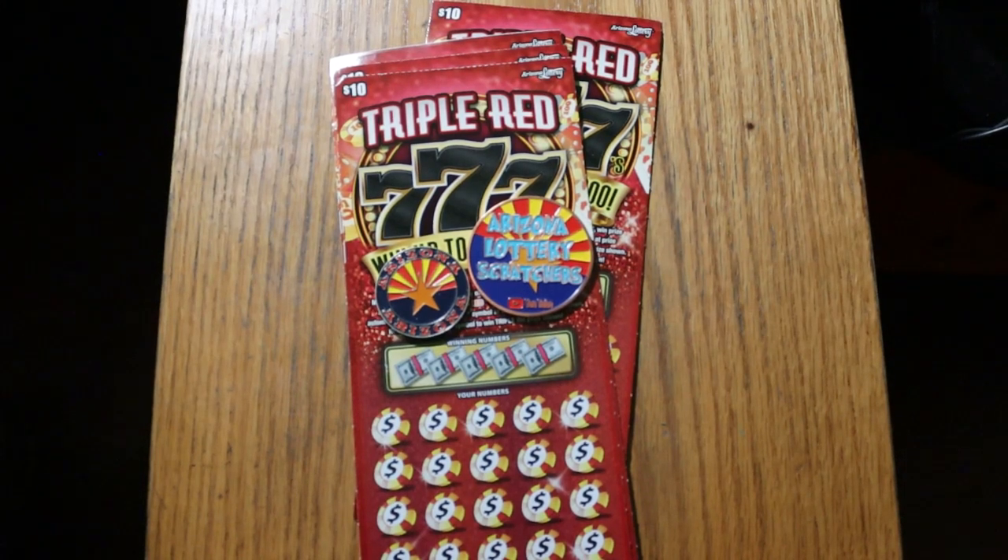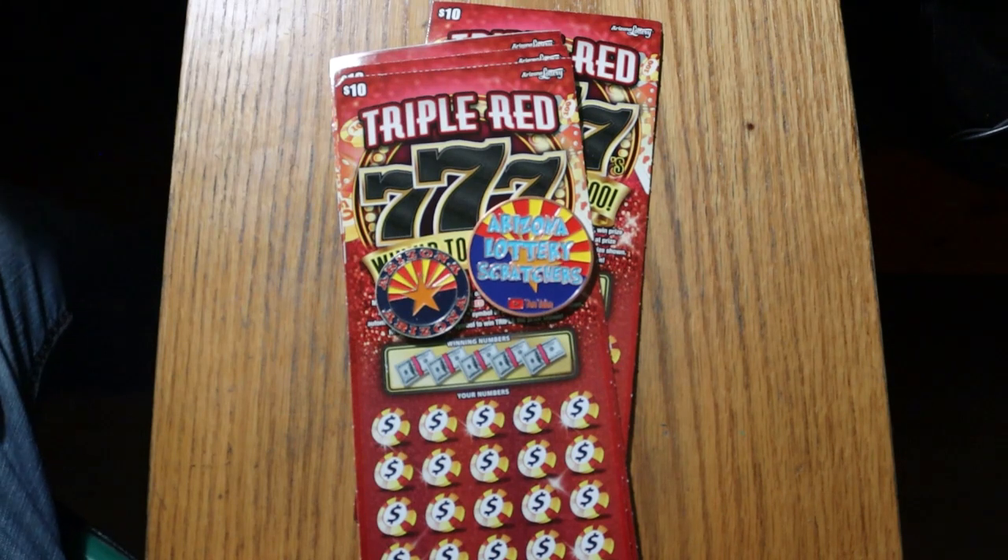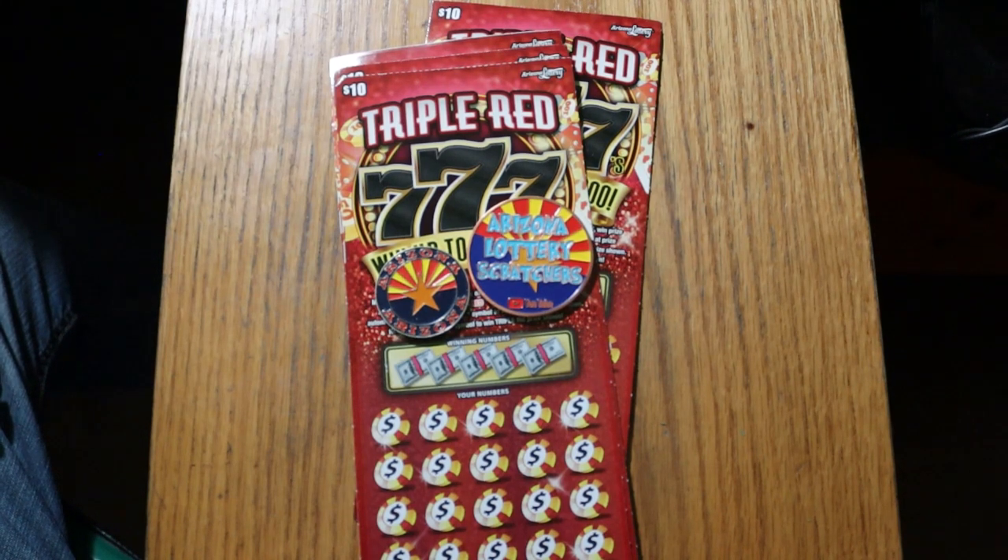What's up YouTube? AZ Scratchers here with another little scratching session. And today we're going back to probably one of the better $10 tickets in the Arizona lineup — the $10 Triple Red 777.